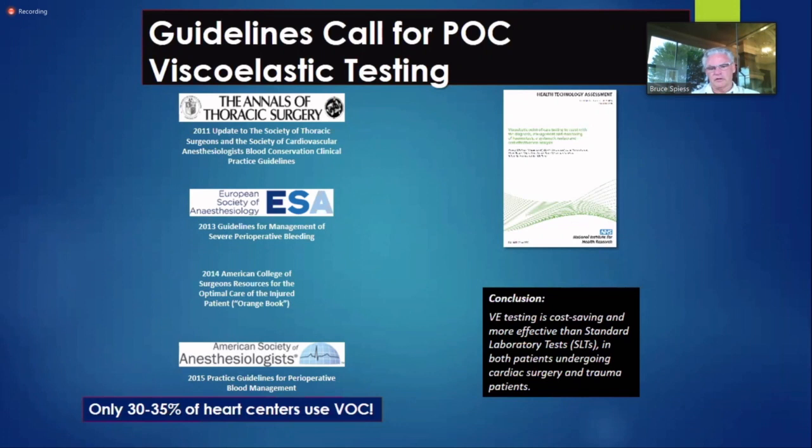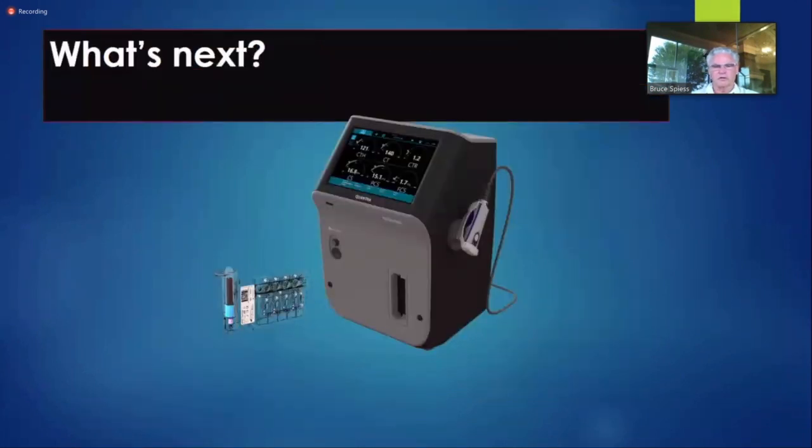All these societies have called for viscoelastic testing, but we're only at 30% penetration. What the hell's the matter with all of us? Why do we not listen to what our societies say? Do we go to these meetings and it just goes right through and nobody adopts it? We've got to get on board.